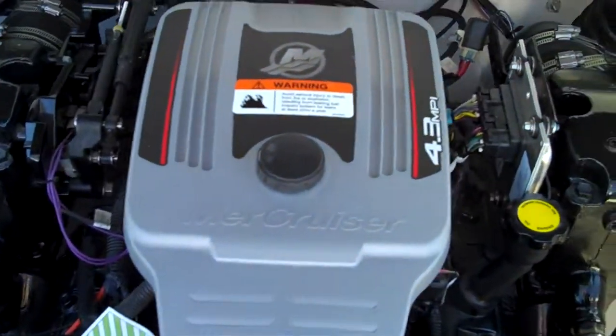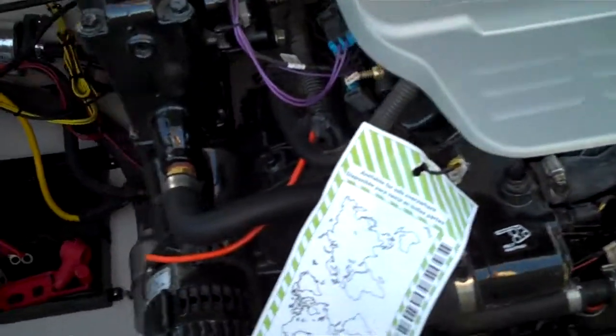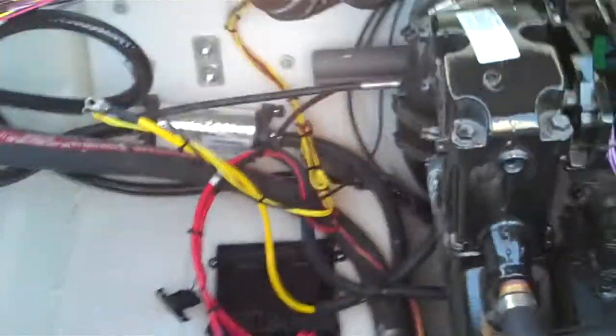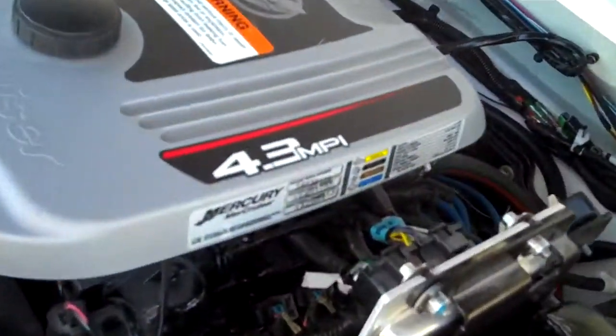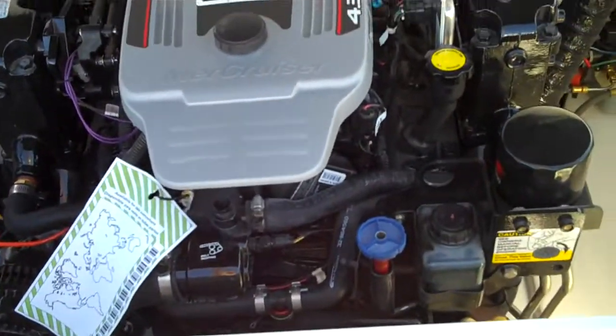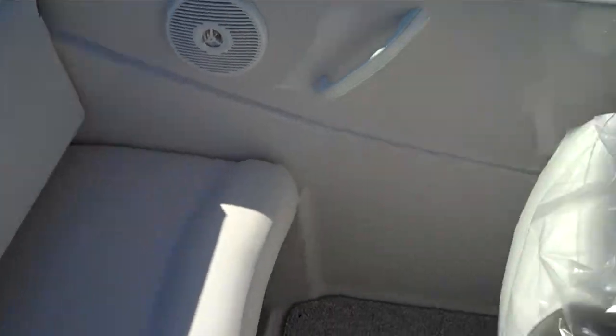I'm going to show you this beautiful 4.3 liter MPI. It's not the carbureted version that a lot of people are used to — this is a higher performance, higher horsepower V6. This boat is going to jump out of the hole, it's going to run fast. Plenty of room, plenty of comfort.